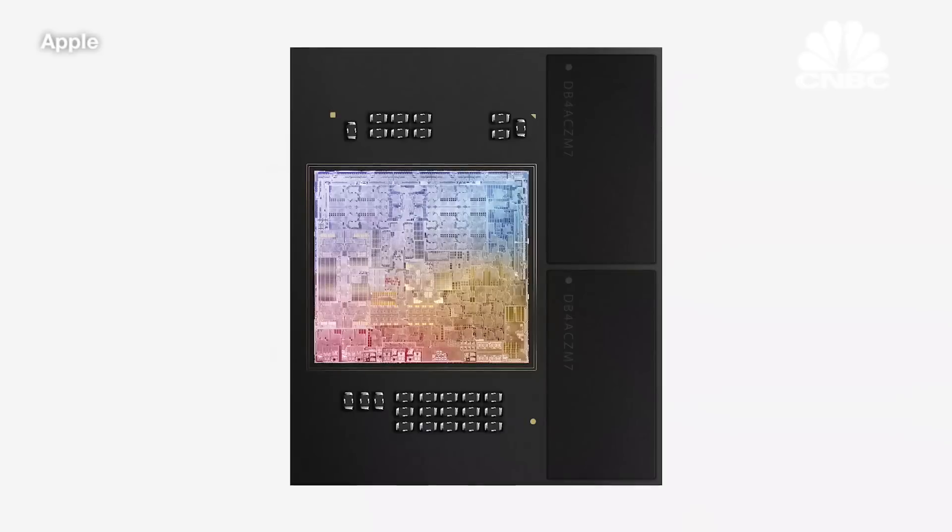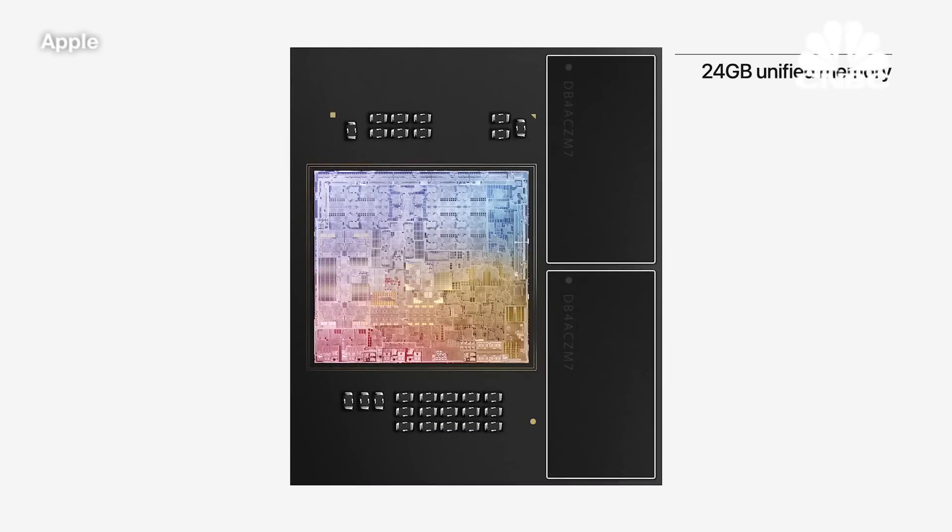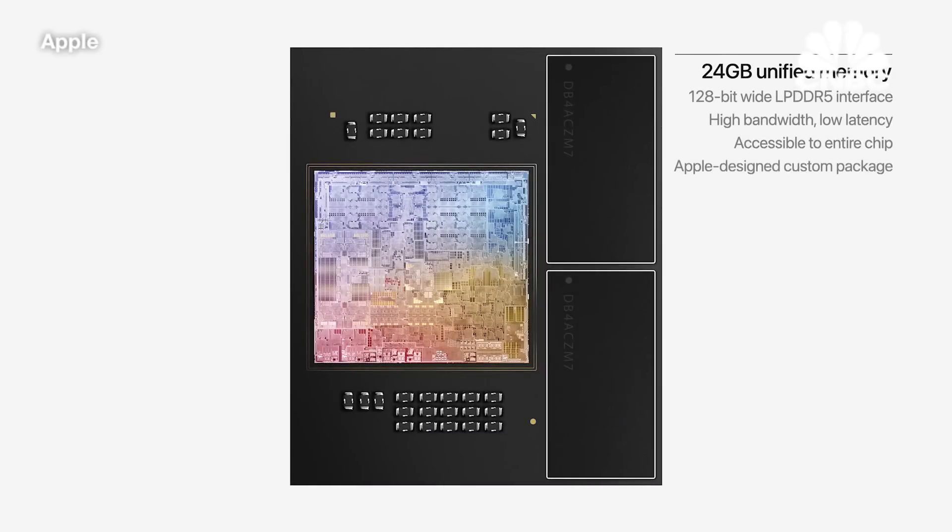Because M1 is so capable, users run all sorts of demanding tasks. So for M2, we've enabled up to 24 gigabytes of unified memory to handle even larger and more complex workloads.